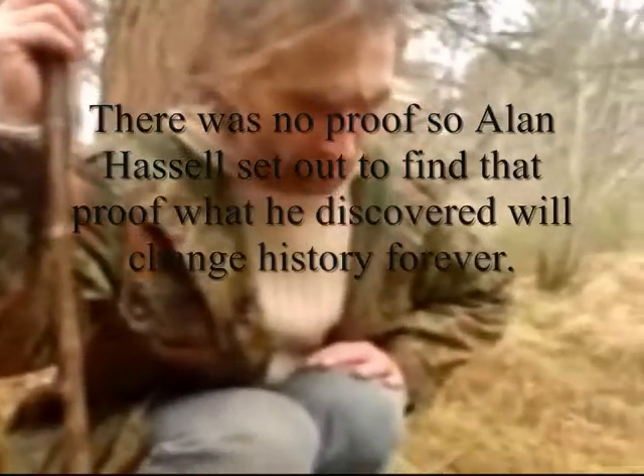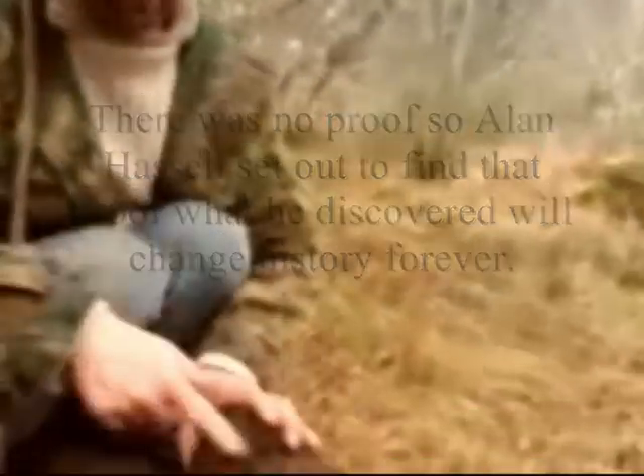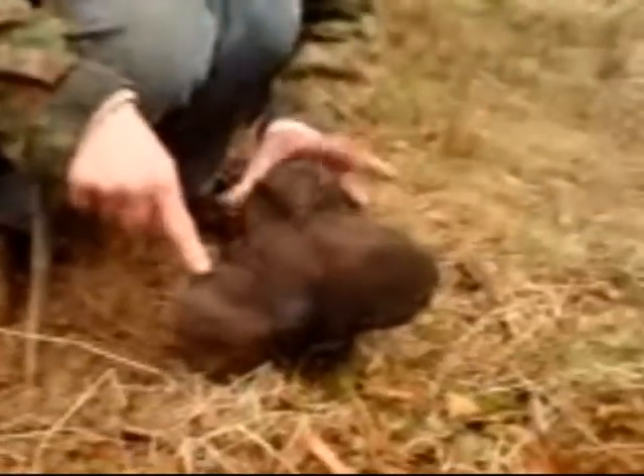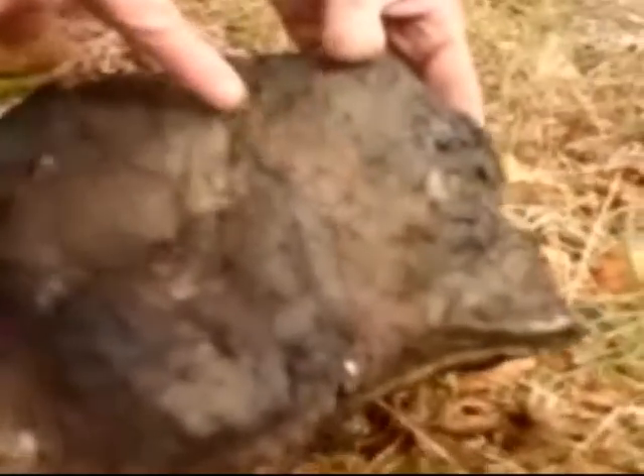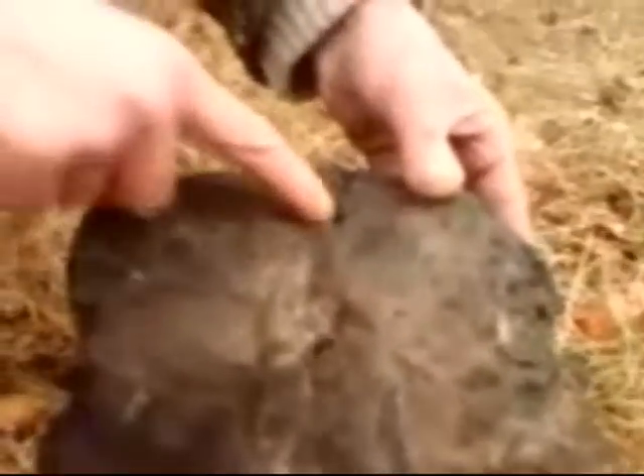Here's our first piece of vitrified rock on site. Here you can see the original stonework, here, and here. And yet here is melted rock that has run through. Melted rock. The rock has melted on the outside and yet it's still solid on the inside.